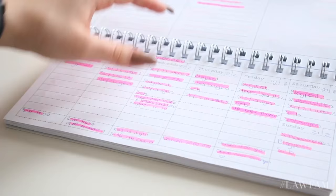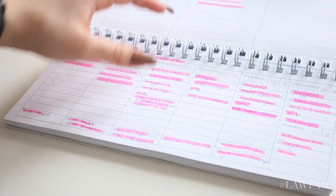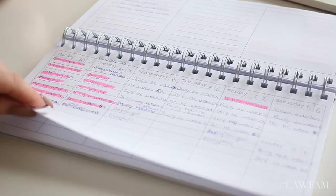I look through my planner, and if I already made one, I check what I need to do that day or that week. If I didn't, I write everything down. As you can see, everything that's done I mark pink.